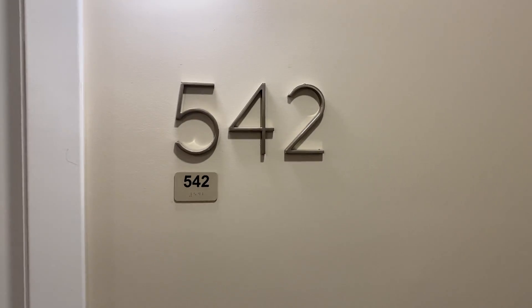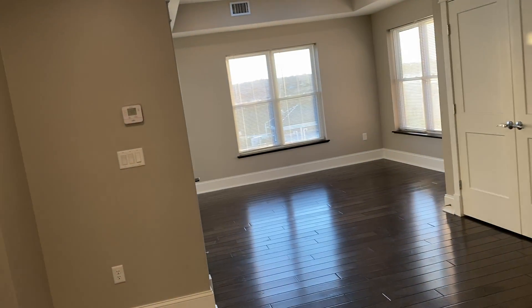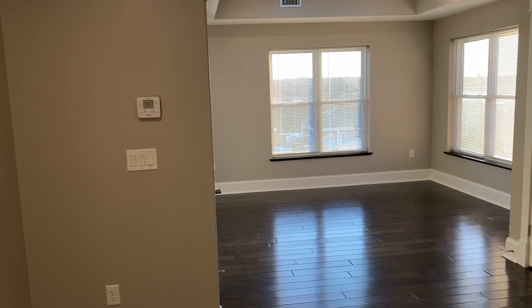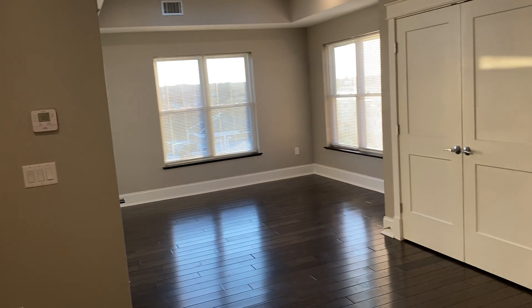Hi everyone, this is a video of apartment 542. It is a 692 square foot studio on the top floor of this building, which is the fourth floor.